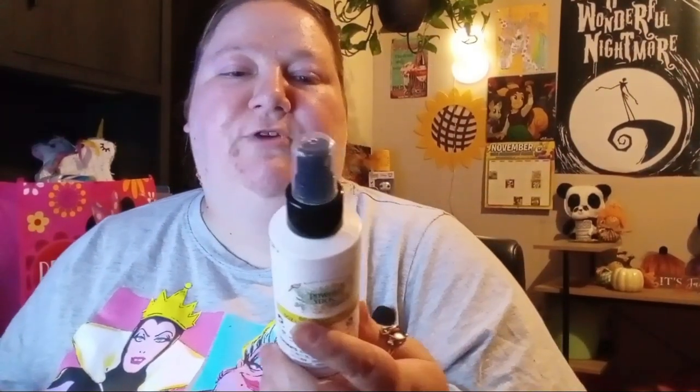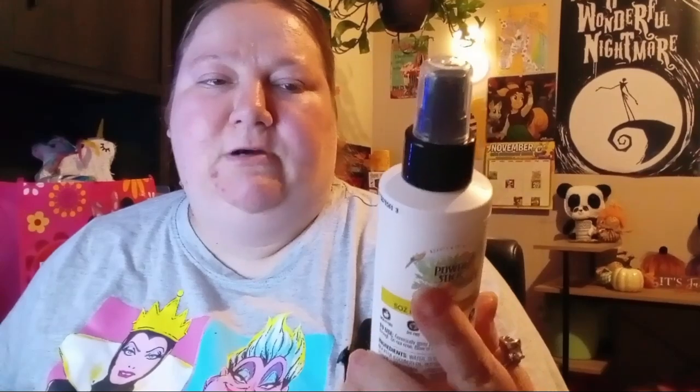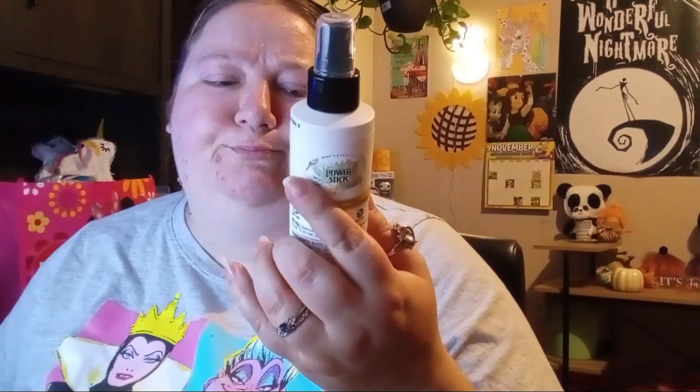I picked up some restocks of the Power Stick leave-in conditioner Brazilian Mist. I picked up a couple more because I just went through a whole other bottle — this stuff is amazing. They're really small bottles and they're kind of a thin liquid. This mister is actually not too bad; usually the other misters I've gotten with this stuff go really fast and it's kind of liquidy.